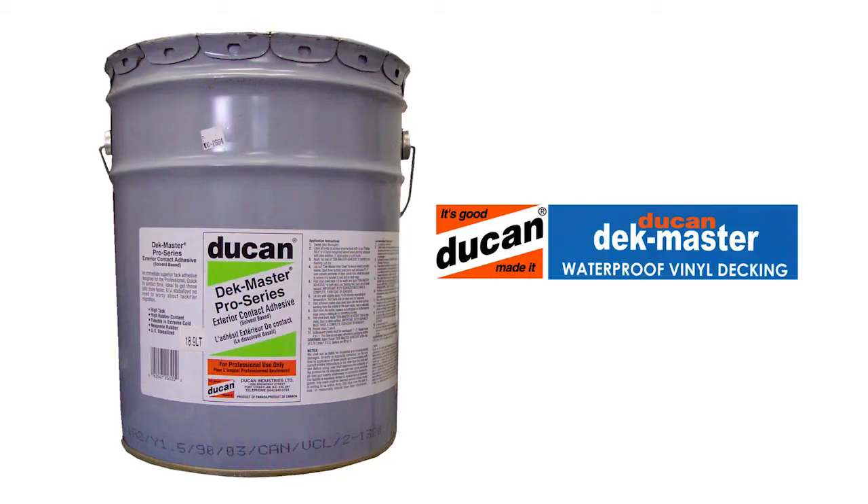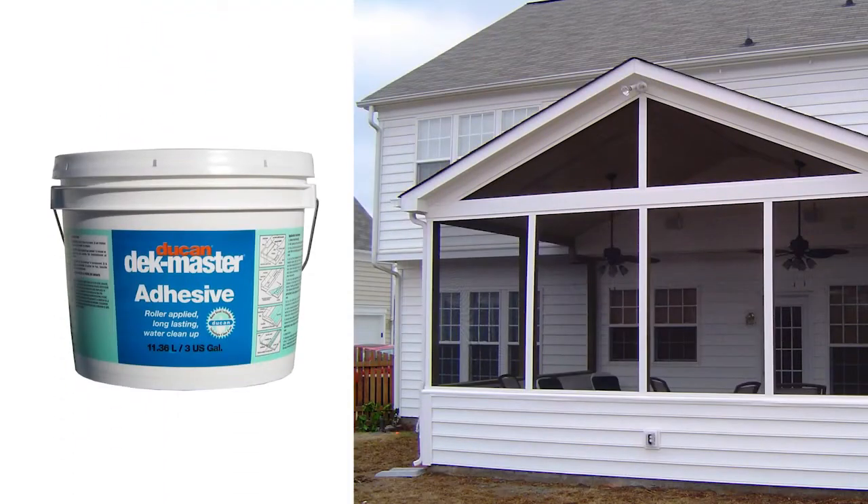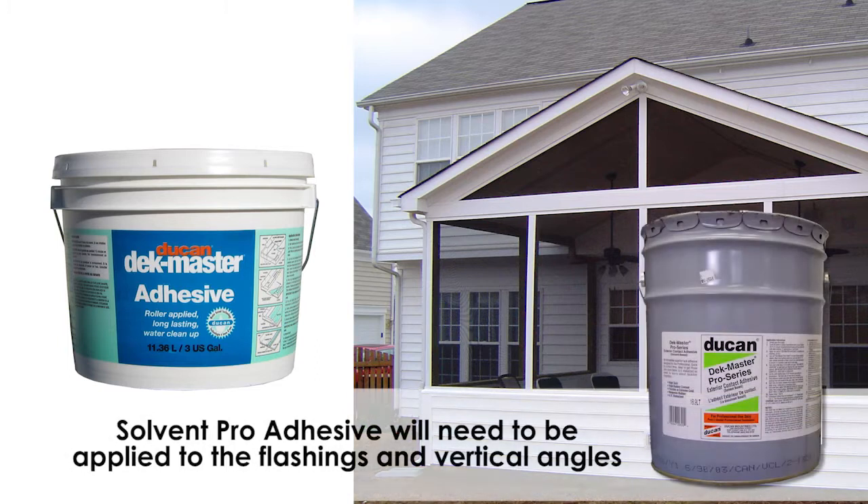The Deckmaster Pro Exterior Adhesive is a superior, solvent-based, fast-drying adhesive. If doing an interior sunroom or screen porch where there is limited ventilation, our water-based adhesive should be applied. When using water-based adhesive, Solvent Pro Adhesive will need to be applied on the flashings or any vertical angles.